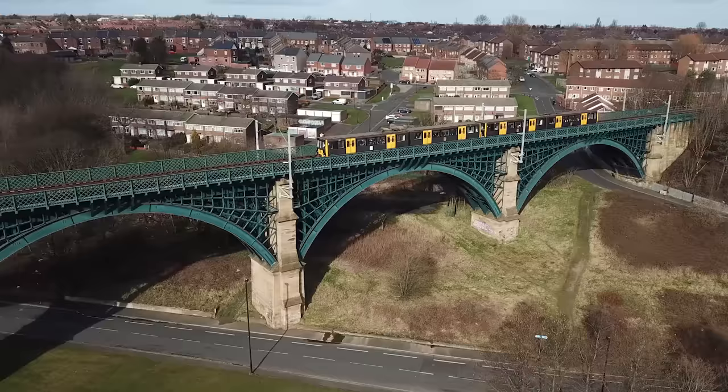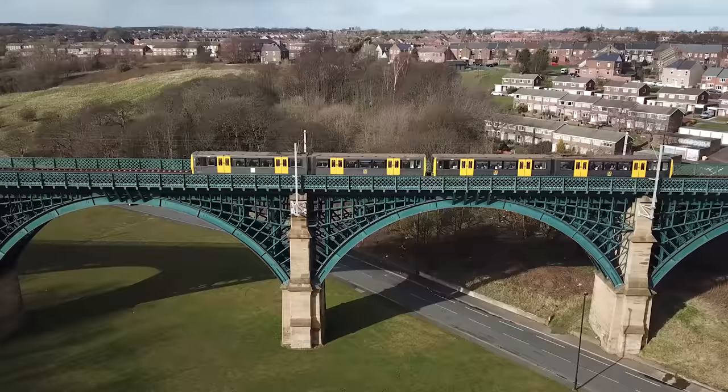In between Howden and Hadrian's Road stations, trains go across the magnificent Willington Dean Viaduct. A great view from above, but also just as impressive if you're standing in the park down below.